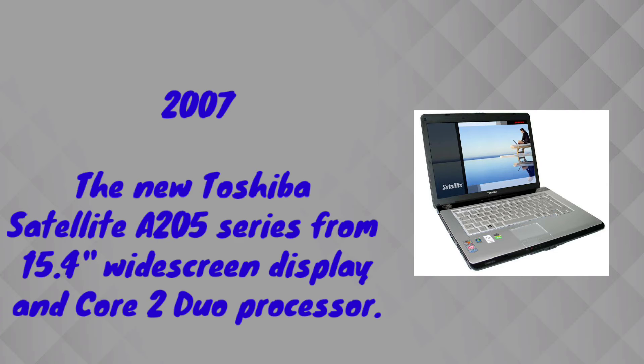In 2007, Toshiba company released its new Satellite A25 series, featuring a 15.4-inch widescreen display with good color combination and Intel Core Dual processor technology. Dell and Compaq also released their laptops in the same year.